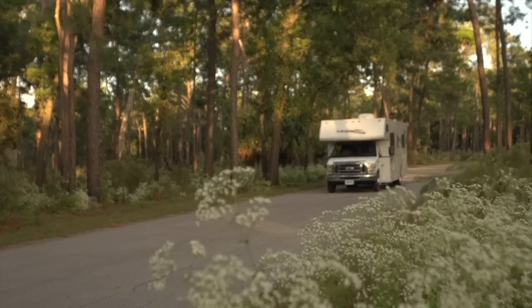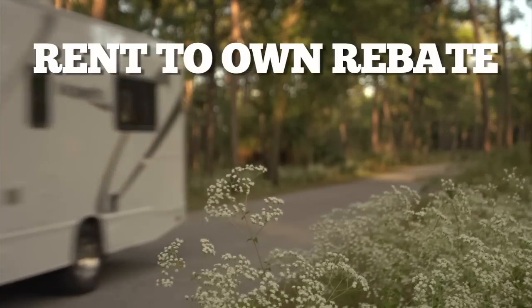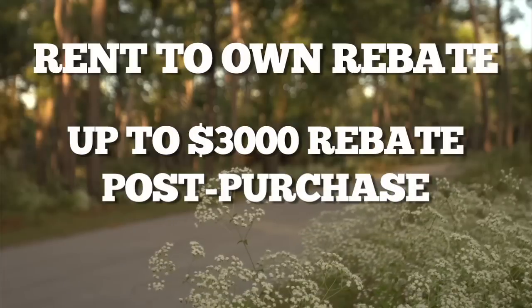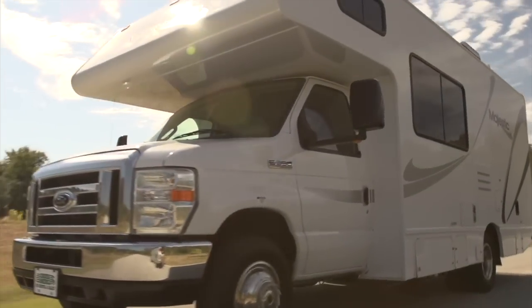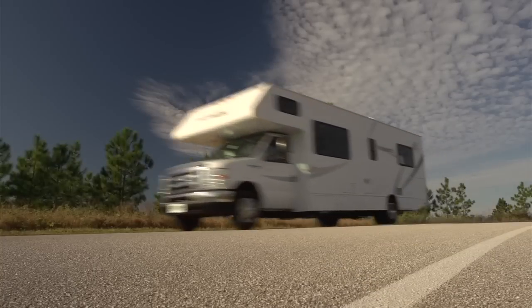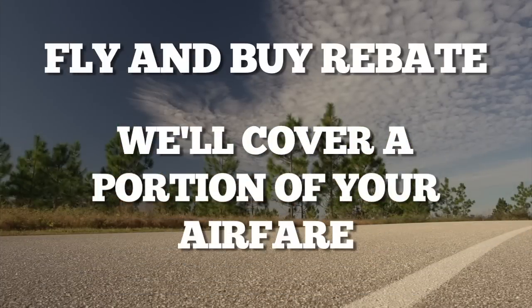Cruise America customers can also try before they buy. With our Rent-to-Own Rebate Program, you may qualify for up to a $3,000 rebate of your rental expenses post-purchase. If you don't live near one of our sales centers but like what you see online, ask about our Fly & Buy Rebate Program, where we'll cover a portion of your airfare to come see us.